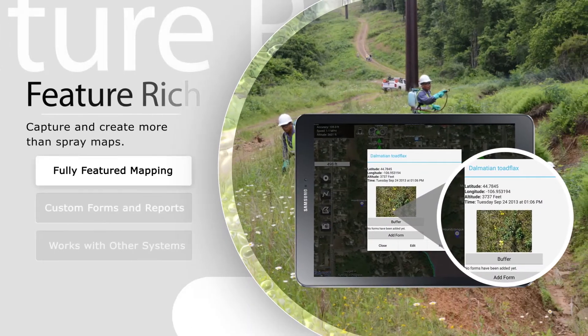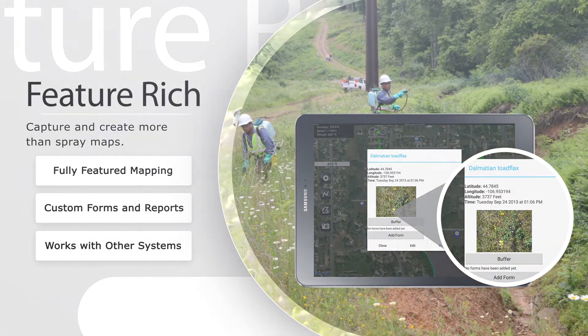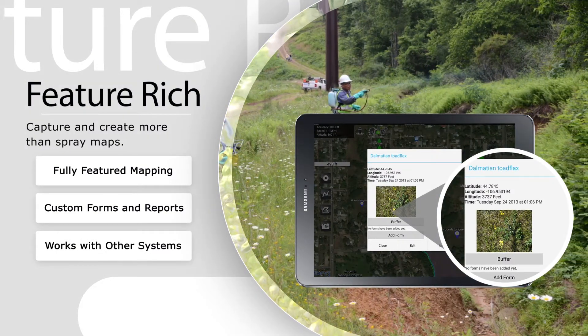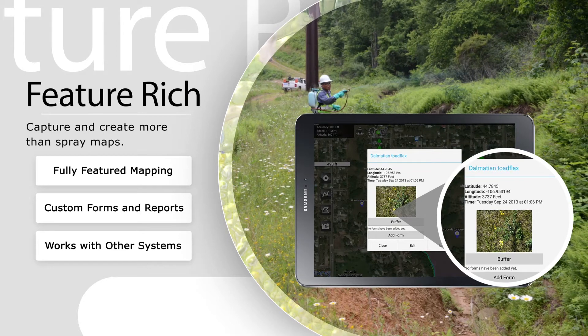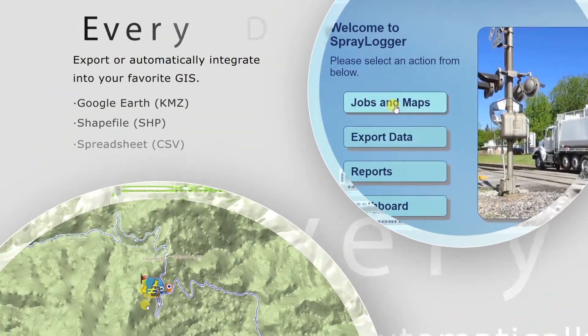Spraylogger is designed to work with your unique data collection requirements. Because Spraylogger is a plug-in to Agterra's popular one-tap-to-map Map-it-Fast software, you get a fully featured mapping and electronic reporting system that is scalable to your other data collection and reporting systems.